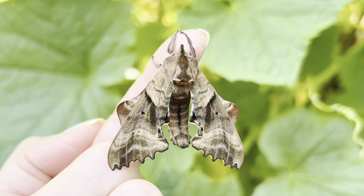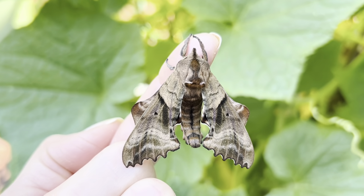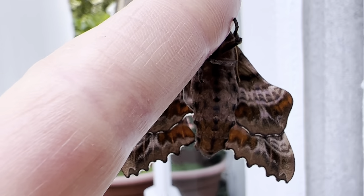Their larva, or caterpillar, can be found on many hardwood trees, and the adults are nocturnal and single-brooded, meaning there will only be one adult flight for the year. The adult moth will spend the last week or two of its life looking for a mate and reproducing.